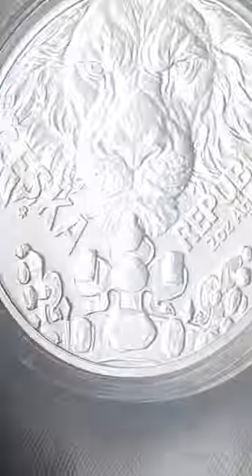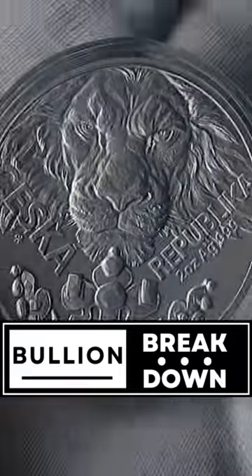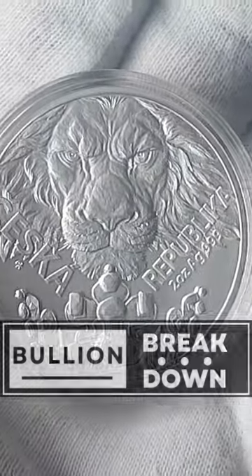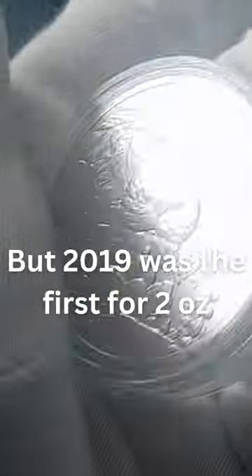We have the 2023 Czech Lion — amazing stuff. Part of a series, this is the fifth Czech Lion. The series itself started in 2017, as I've been saying in the other videos.